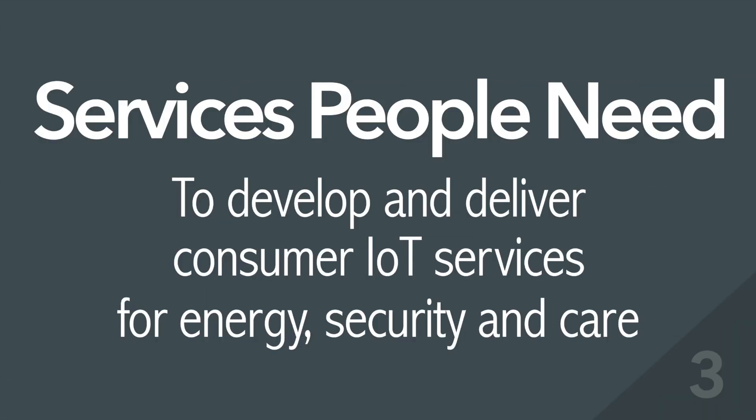3. Services People Need – to develop and deliver consumer IoT services for energy, security, and care.